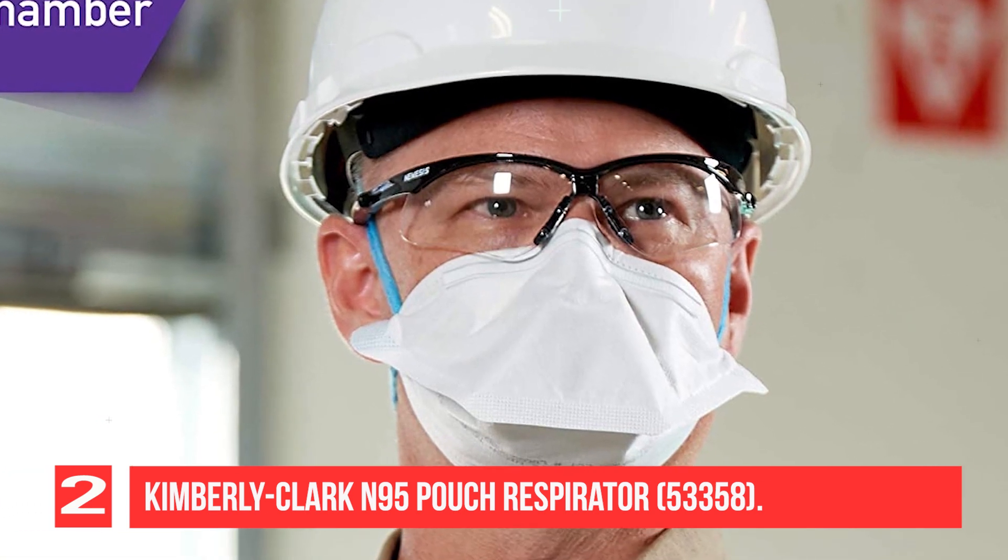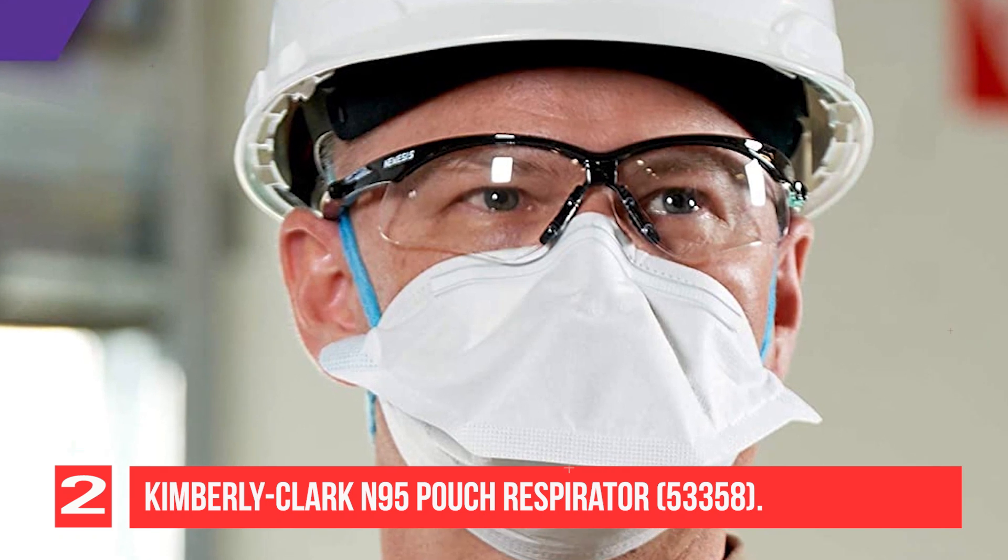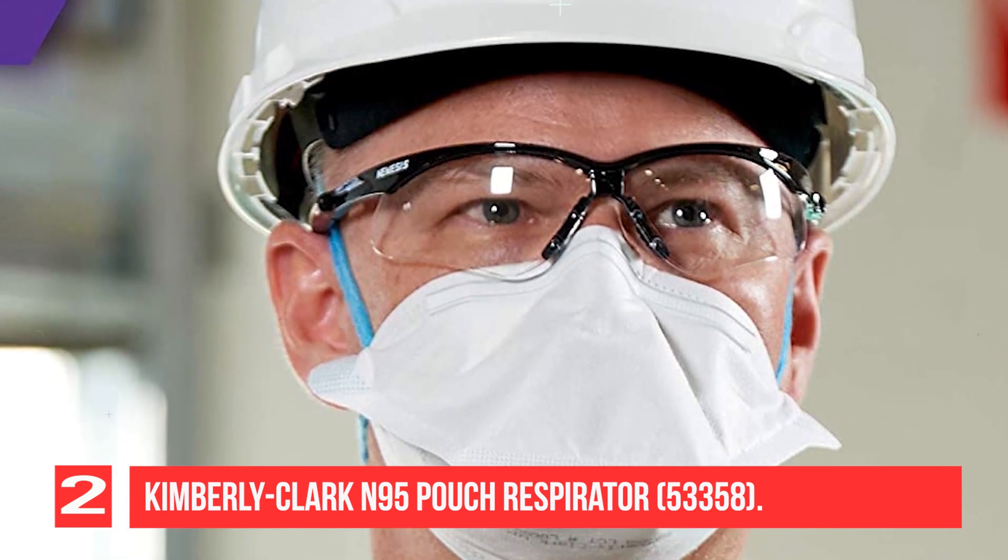Made in the USA, the respirator comes with a comfort-fit headband and a bendable nose piece to customize fit and ensure a consistent seal.